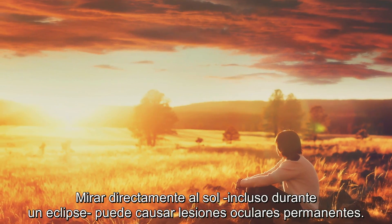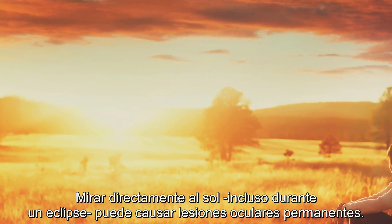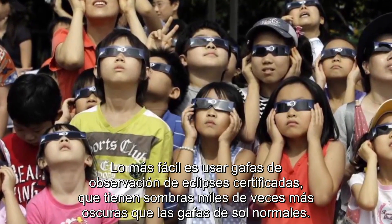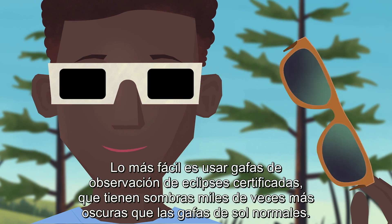We interrupt this video for an important safety announcement. Looking directly at the sun, even during an eclipse, can cause permanent eye damage. Fortunately, there are ways to enjoy an eclipse safely. The easiest is to use certified eclipse-watching glasses, which are shaded thousands of times darker than typical sunglasses.